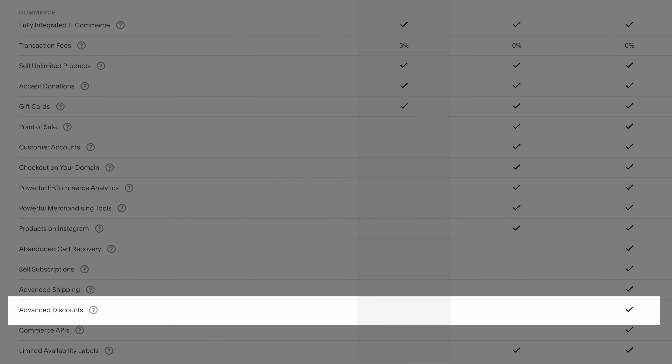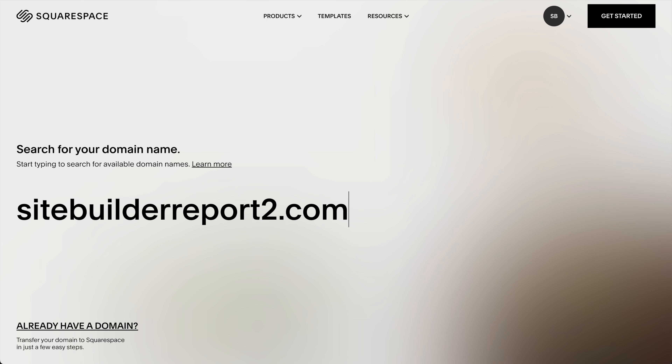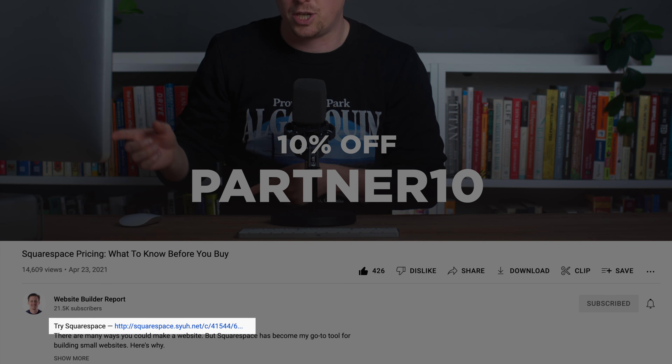You can get a free domain name for one year, though only if you pay on the yearly billing cycle — something that most website builders offer. Otherwise, a .com domain costs $20 per year with Squarespace. If you'd like to save some money on Squarespace, I have a coupon code that gets you 10% off your first year. The code is PARTNER10. Click my link in the video description and add that code at checkout to save some money. Just a heads up — I do earn an affiliate commission from that link.